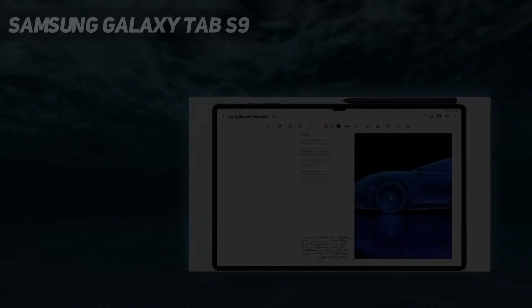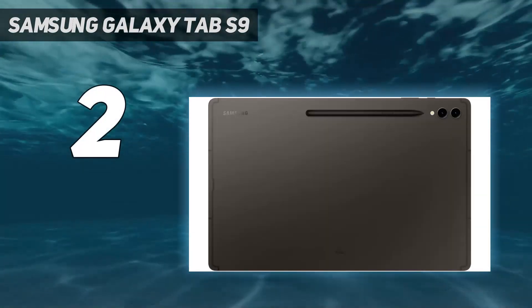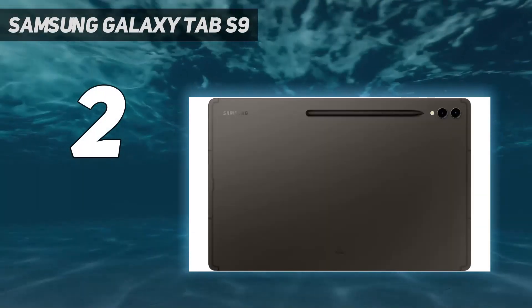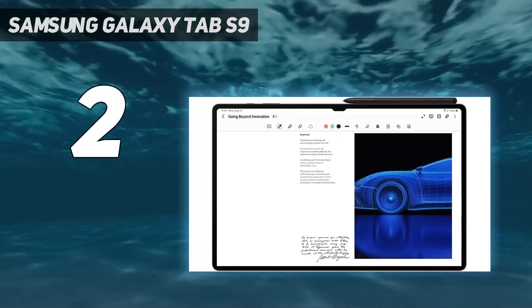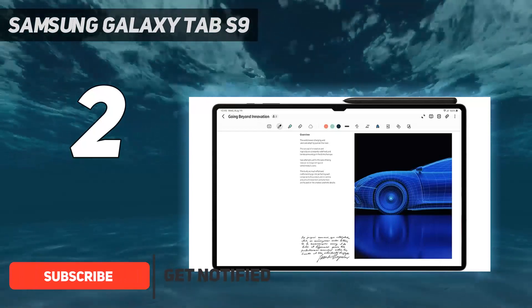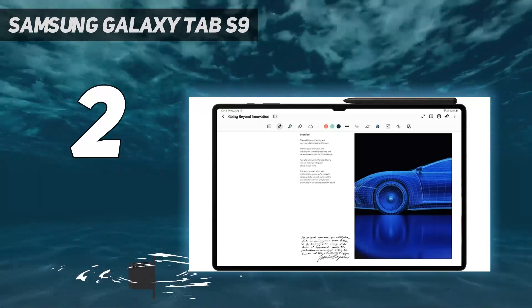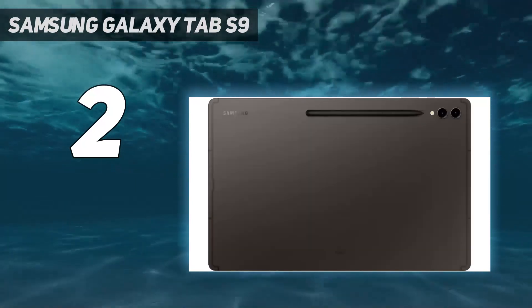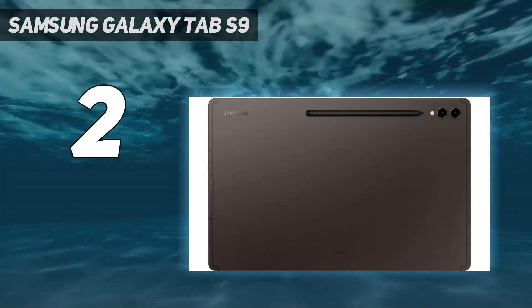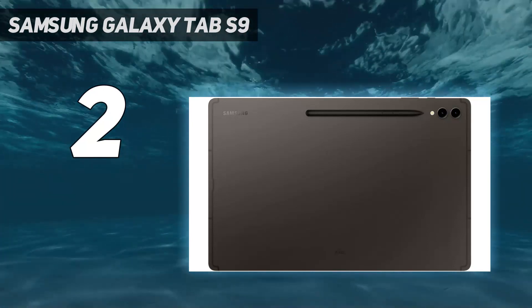Number 2 on my list: the Samsung Galaxy Tab S9. Much like its predecessor, the Samsung Galaxy Tab S9 Ultra is the ultimate Android tablet. Its 14.6-inch display takes full advantage of the new One UI operating system that plays nicely with the included S-Pen stylus and optional keyboard. So it should make for a great device when it comes to artwork, editing documents, taking notes, and other productivity tasks.